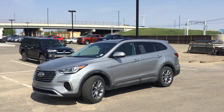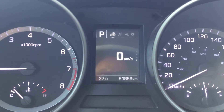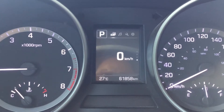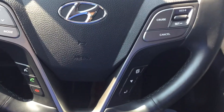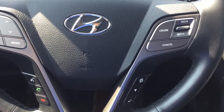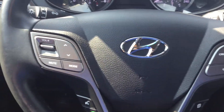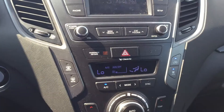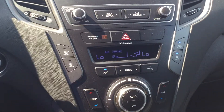Alright, I'm back inside the vehicle. As you can see, it only has almost 62,000 kilometers on it — this is an absolutely beautiful vehicle. There are some controllers here on the steering wheel for Bluetooth, cruise control, and radio. This vehicle is also equipped with a backup camera, and it's a Santa Fe XL 7-passenger.